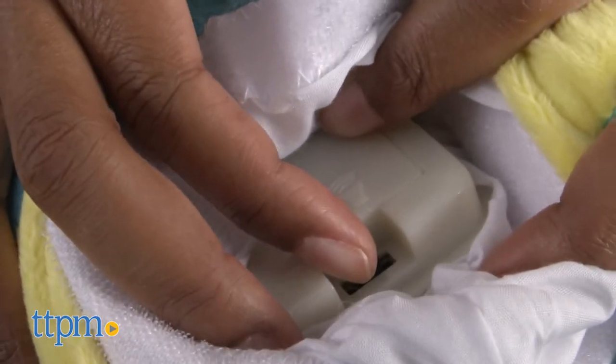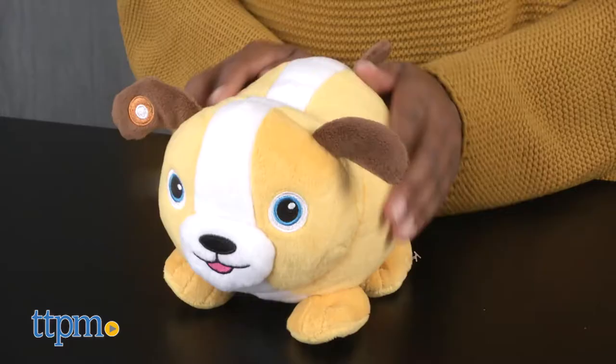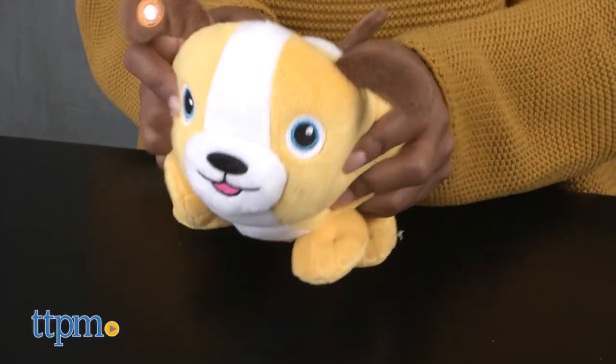The main on and off switch is located in the back of each Fuzzy Flyer and features two volume levels. Three AAA batteries are included.